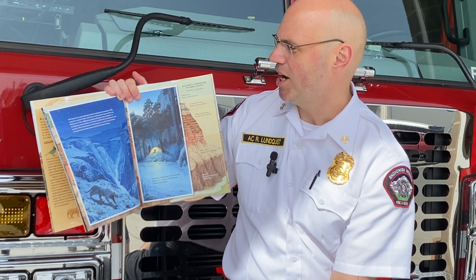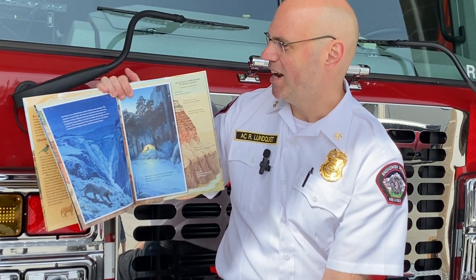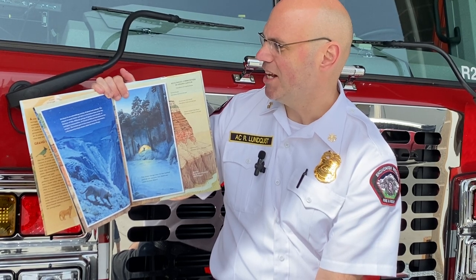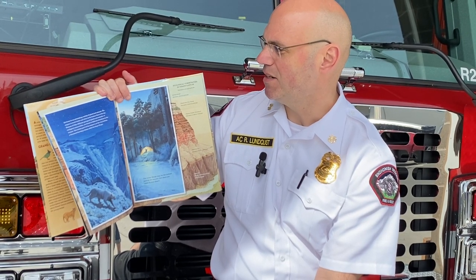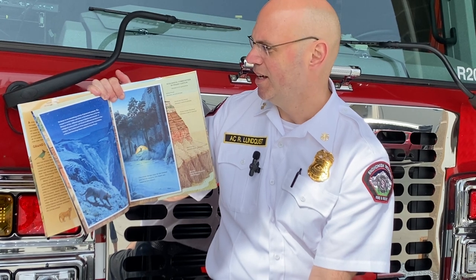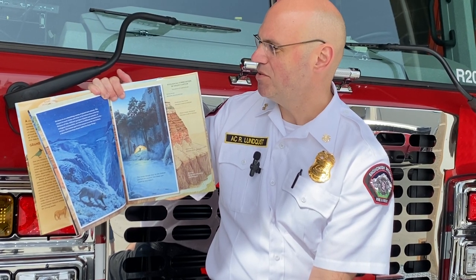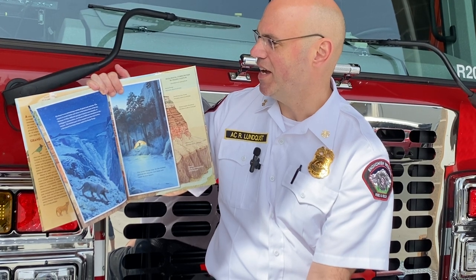The canyon is much hotter and drier at the bottom than at the top. Because of this, different groups of plants and animals, or ecological communities, are found at different elevations in the canyon. The hottest part of the canyon is at the very bottom, a thousand feet deep chasm called the Inner Gorge.